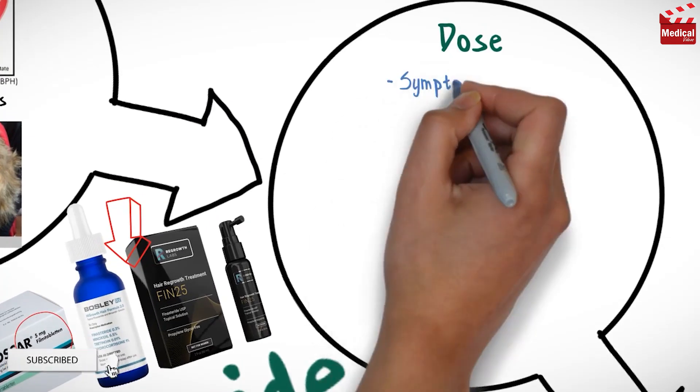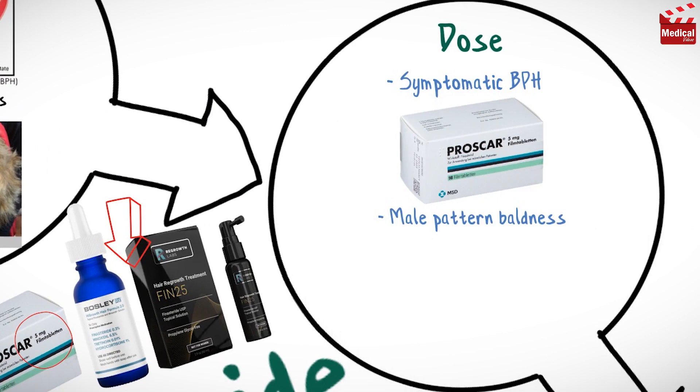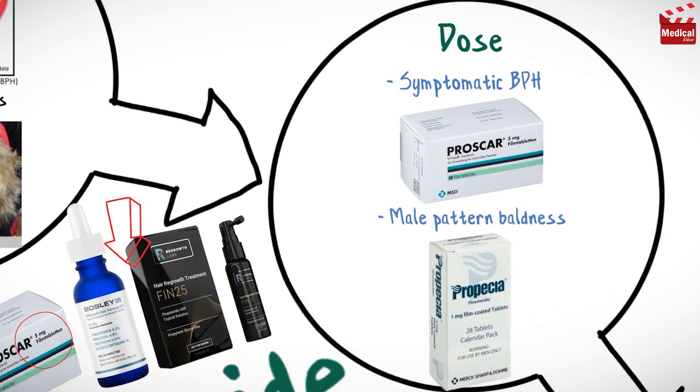The usual dose of finasteride for benign prostatic hyperplasia is 5mg per day, and for male pattern baldness the usual dose is 1mg per day.